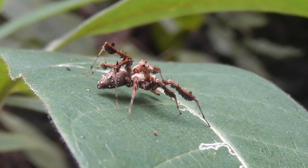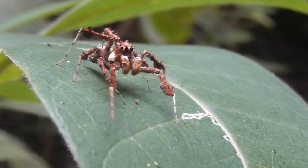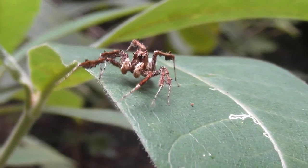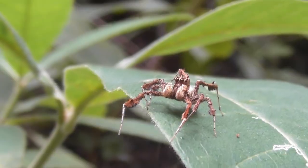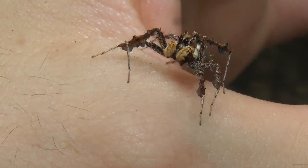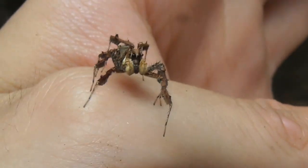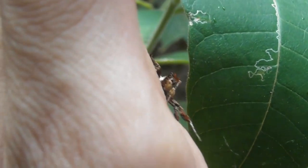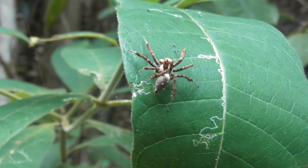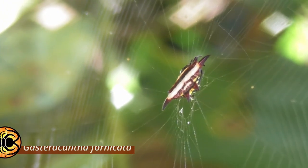Portia tend to move in a bizarre, robotic, and overall very un-spider-like manner, likely for the purpose of masking their movements and making it seem less obvious that they are in fact a living animal. This allows it to avoid being detected by both predators and prey alike. I, however, am not a spider, and Portia proved to be exceptionally friendly, if a little too keen to show off his jumping skills. But then again, they are called jumping spiders for a reason.